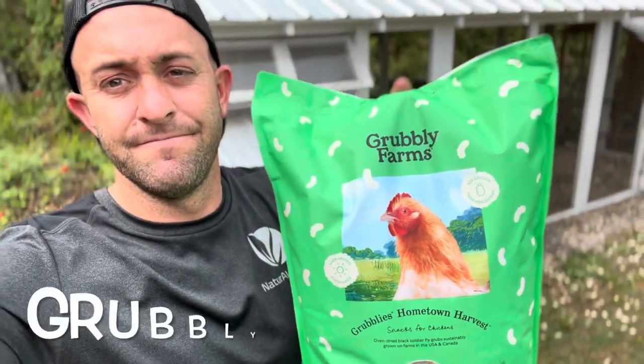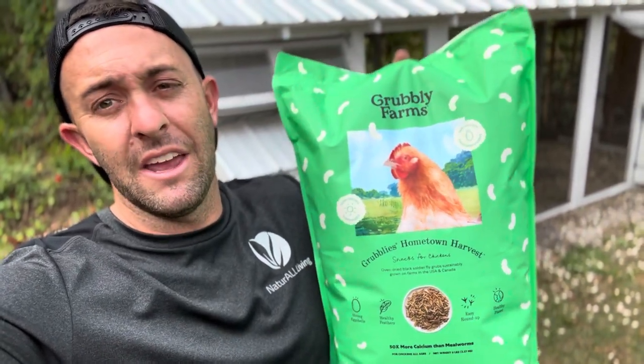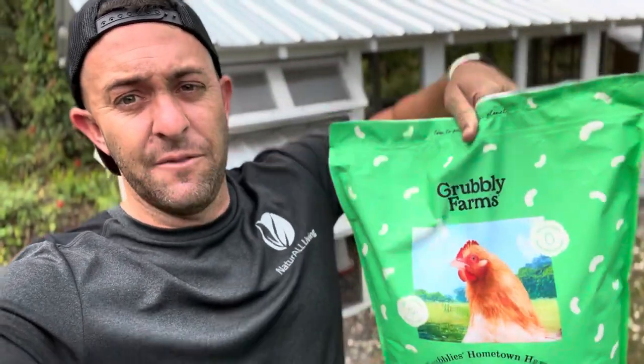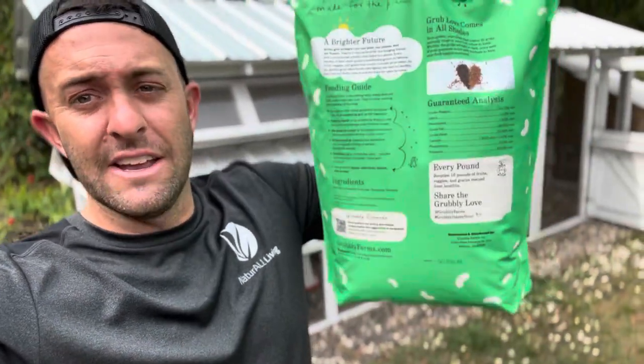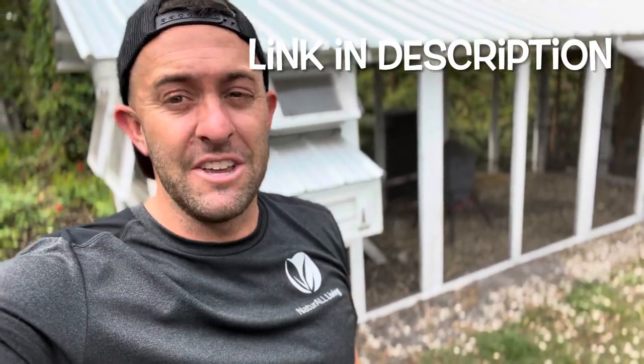If you've gone to your local feed store or ordered online, you've probably heard of mealworms and black soldier flies. But quality is important — just because it's a black soldier fly or a mealworm doesn't mean it's high quality. Let me show you: Grubly Farms. This is the highest quality, best black soldier flies I've found on the market. If you look at the back and check the ingredients and their entire story, it's really incredible. My girls love these better than every other brand.